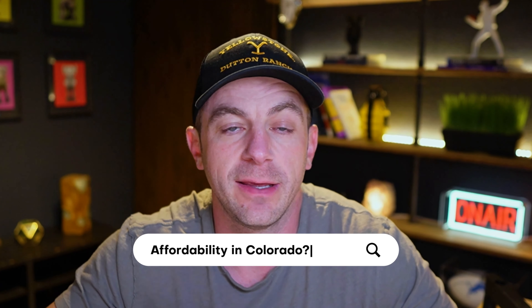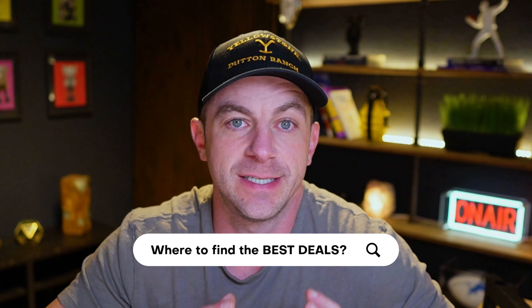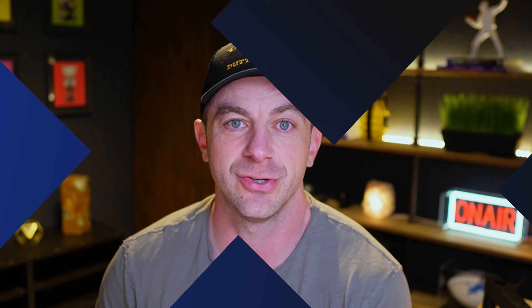As you're beginning your home search in Colorado, one of the first things you might be asking yourself is what does affordability look like if I were to move to the state? What do home prices look like and where can I find the best deals? In this video, we are going to go over just that. We're going to start off giving you guys an overview of average home prices all over the Denver metro area, from all the way up north to all the way down south, and then we'll dive into the specific neighborhoods where you can find the most affordable homes.